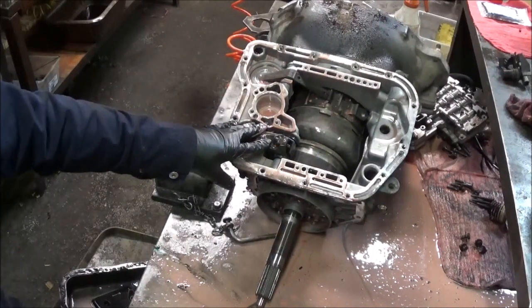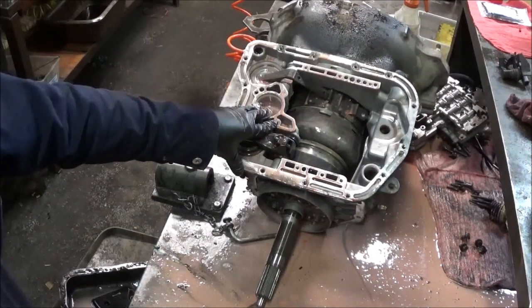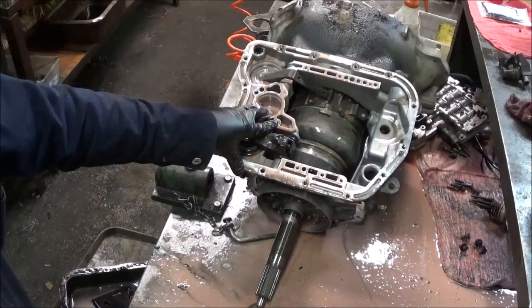When water contaminates the clutches they start to peel and flake. When it contaminates the seals they start to swell, and it causes the plastic to swell also. I don't know exactly why it causes the plastic to swell, but all the gaskets begin to break down and channels start to cross leak.